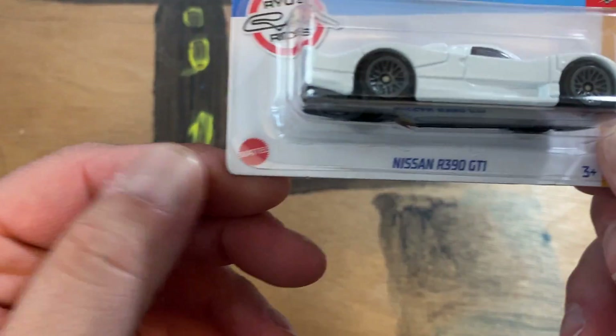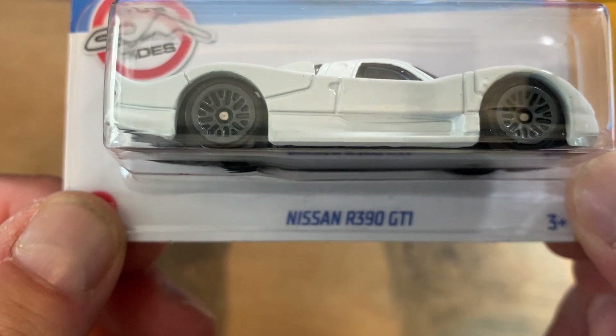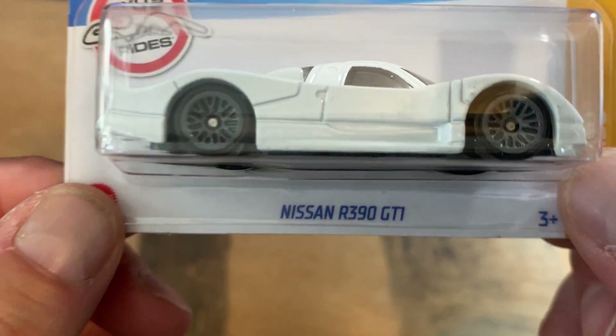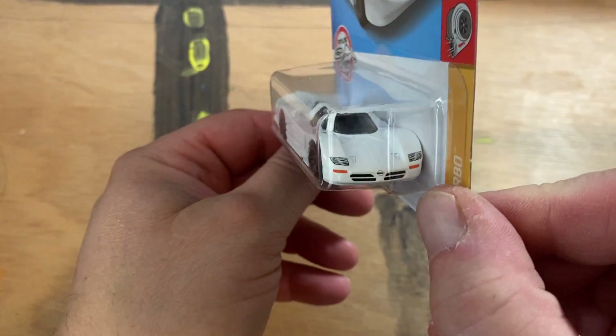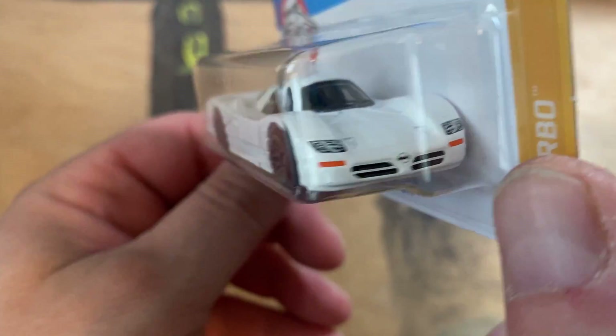Got this here — the Nissan R390 GT1. We've seen this before but it looks pretty good.